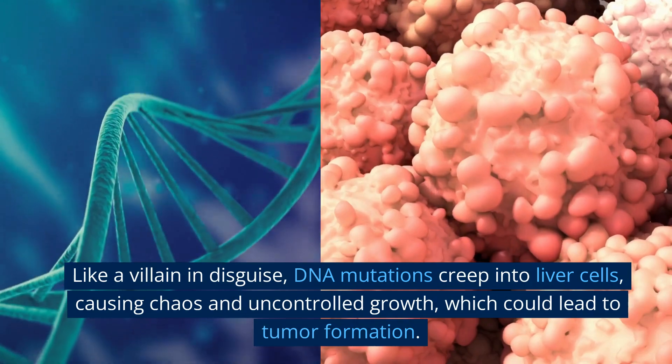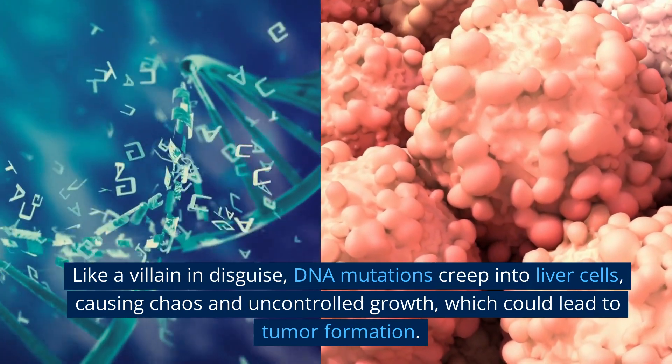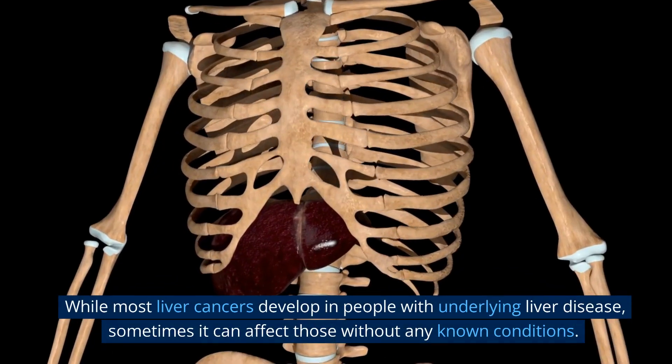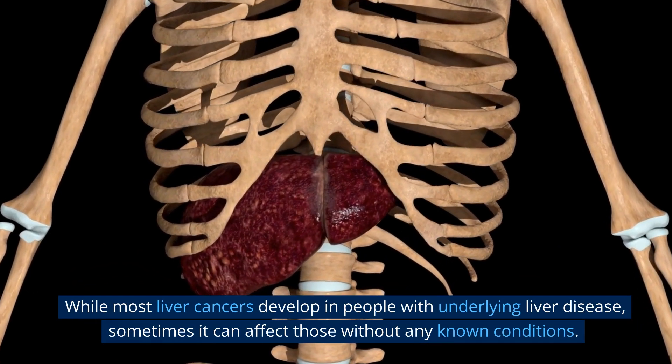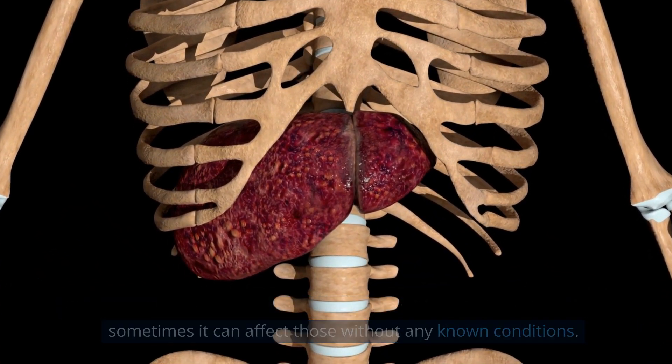Like a villain in disguise, DNA mutations creep into liver cells, causing chaos and uncontrolled growth, which could lead to tumor formation. While most liver cancers develop in people with underlying liver disease, sometimes it can affect those without any known conditions.